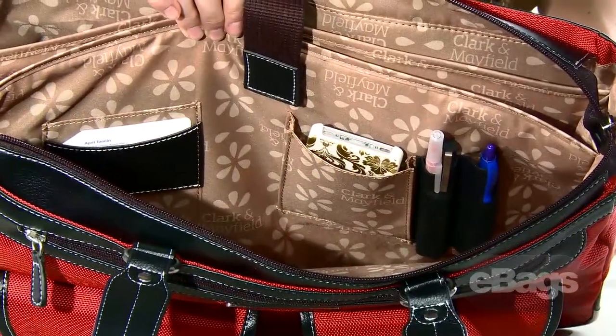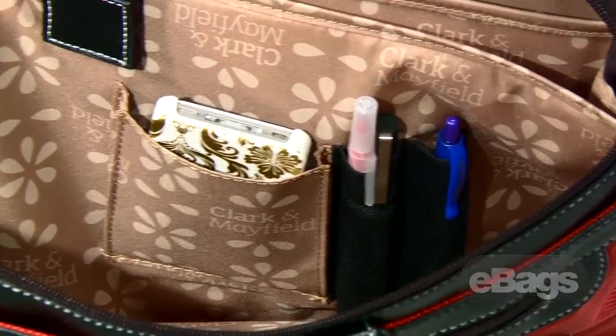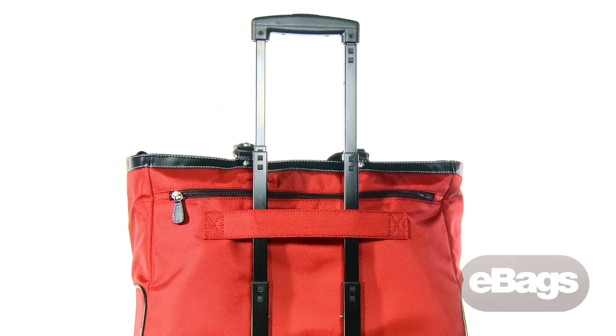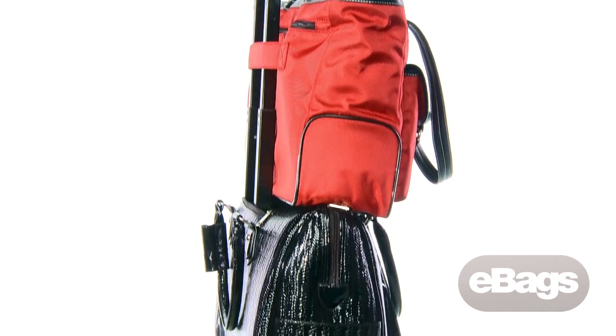The other compartment is ideal for keeping your pens, phone, credit cards, and other daily essentials organized. There's also extra room in the bag for documents or magazines. The back of the tote has a full-length zipper pocket and a pass-through strap that allows you to slip the bag over your carry-on or checked luggage while traveling.